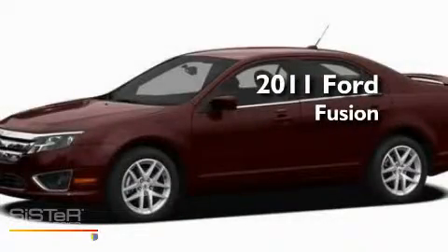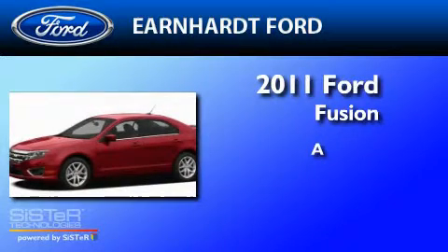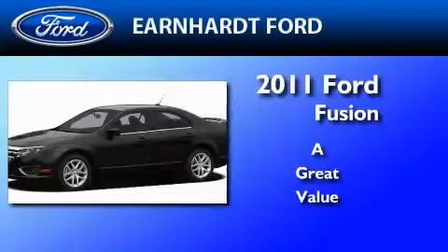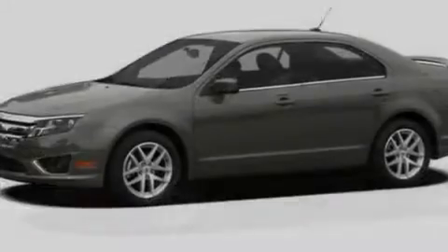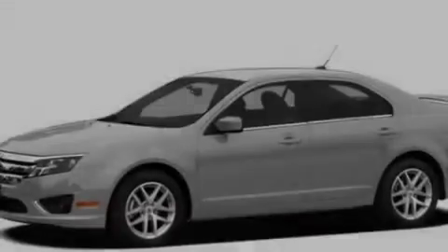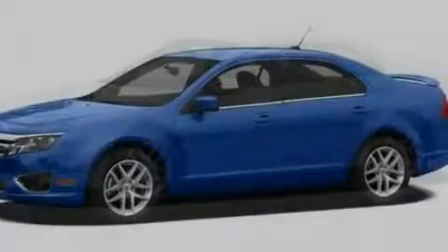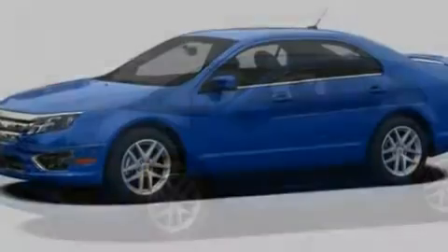This is a brand new 2011 Ford Fusion. Its top features include full power accessories, front and rear reading lights, a six speaker audio system, a CD player, a double wishbone independent front suspension, a four wheel independent suspension, 17 inch wheels, a low tire pressure indicator, a security system, and cruise control.